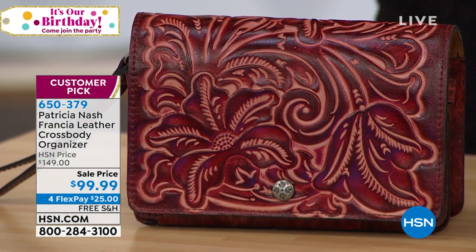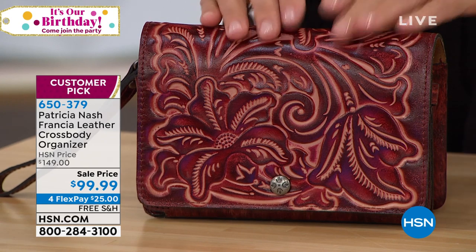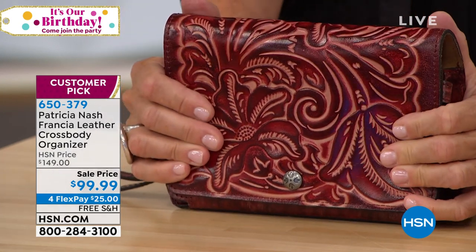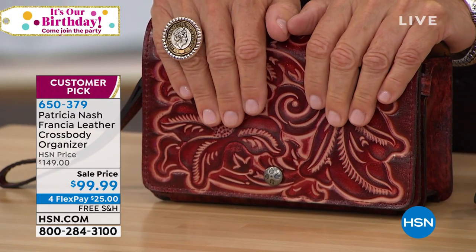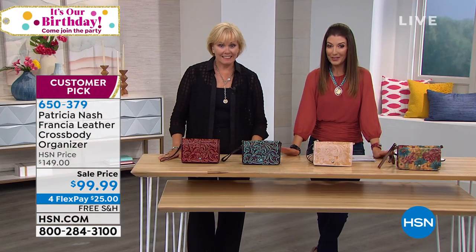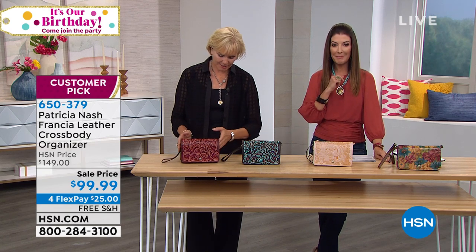We have a sale price for you on the Francia leather crossbody organizer. It is here at $50 off our regular price. This is back by popular demand, and as our big birthday surprise, this customer pick is now the lowest price we have ever offered — you are seeing it here tonight. It's 30% off and it expires tonight at midnight.